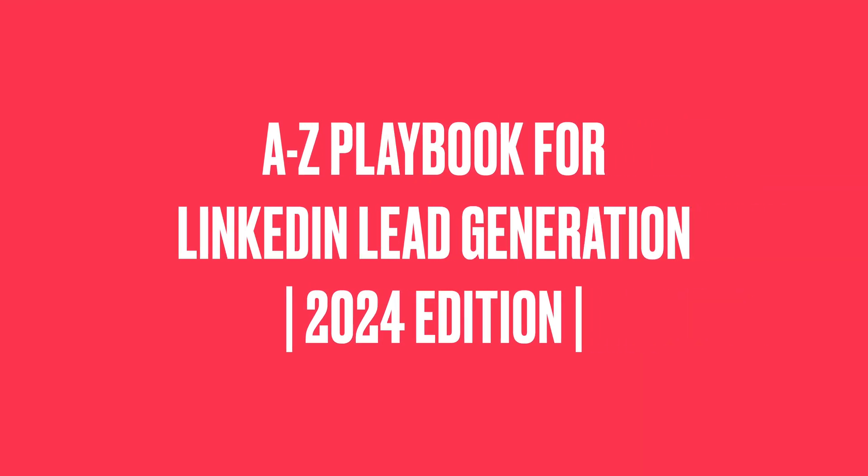Hey guys, welcome back to my channel. My name is Natasha Vilaseca and I speak about everything LinkedIn lead generation related. In today's video, we're going to be going over an exciting topic, which is the A to Z playbook of how you can generate leads on LinkedIn in 2024. So if you feel like you've been exposed to all of this information and you just need a simple step-by-step A to Z of what things are important to focus on, this is the video for you. So grab something to take notes with and let's get started.